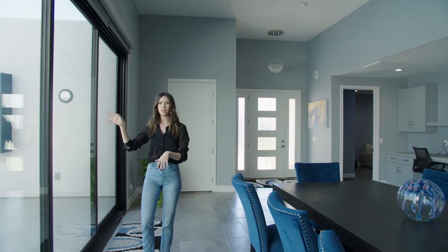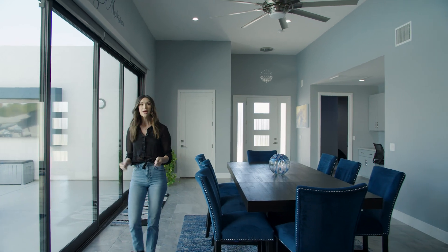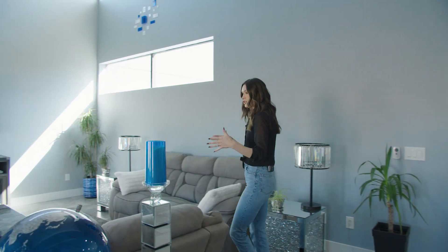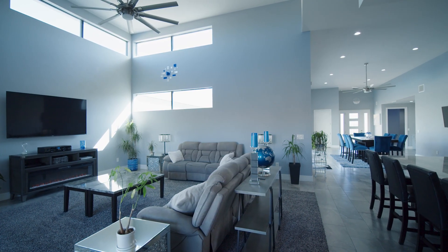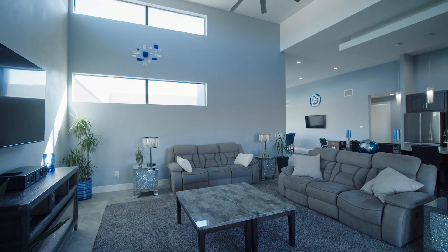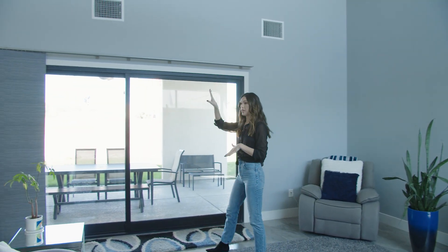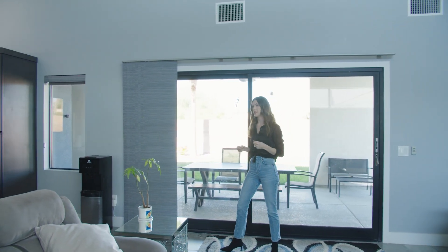You've got sliding glass doors that go all the way down, so you have nice easy access to the backyard and a nice view. We're in the living room area now, which is completely open to the kitchen — such a nice concept for entertaining. One of the features I like is the modern square windows and sliding glass door, giving you a lot of light. The ceiling height in here is really nice. Even though it's a single story, you still feel like you have a ton of space because of the really high ceilings.